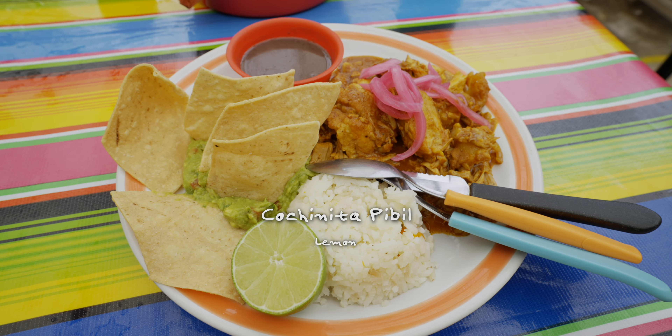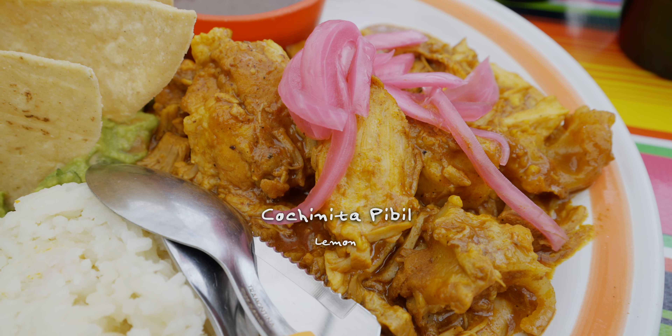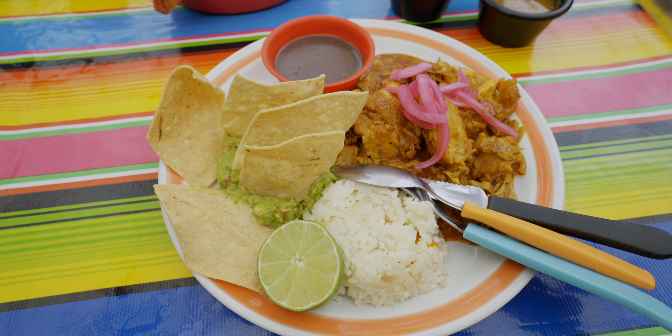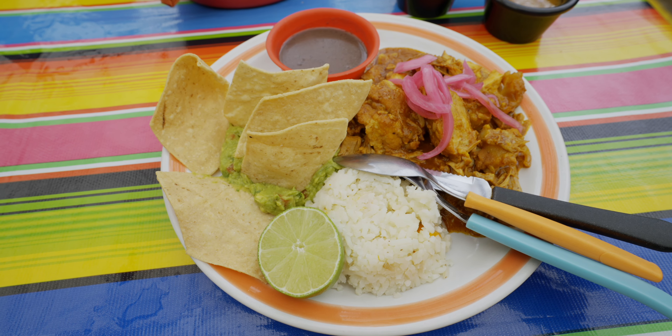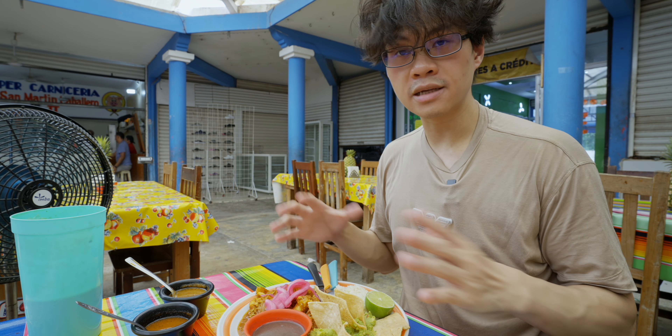I have a fresh drink — much better. This is much needed. Okay, so here's the food. First one — cochinita pibil. You already know this one: suckling pig from the Yucatan region, marinated in achiote seeds and citrus juice.